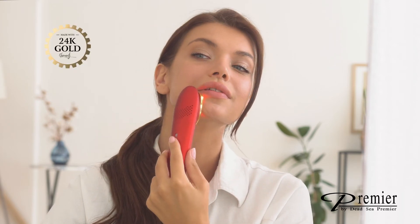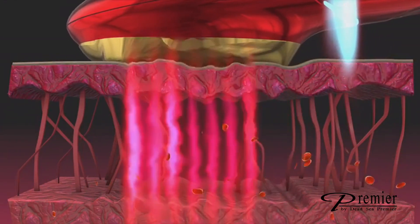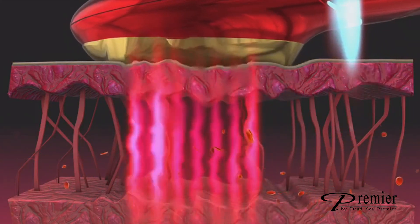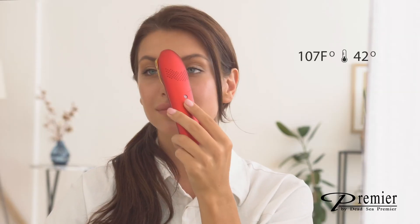The medical grade 24 karat gold applicator tip will illuminate red, indicating that red and infrared lights send energy to the dermal layer of the skin for new collagen production. Nuna Pro gradually heats up to 42 degrees Celsius to allow treating and better healing for the skin.